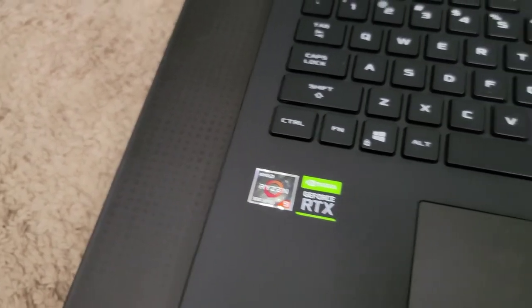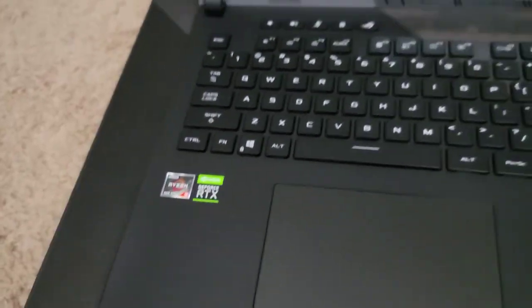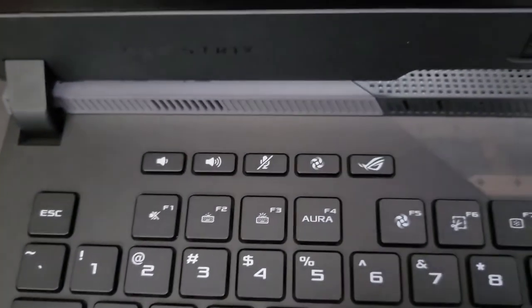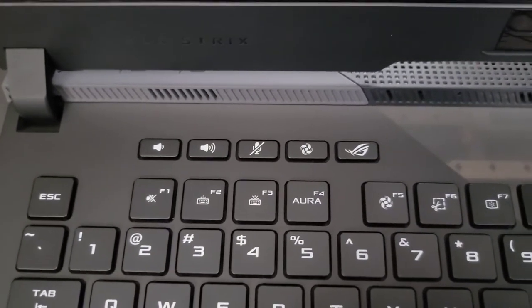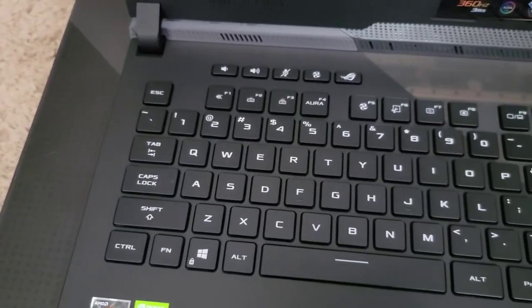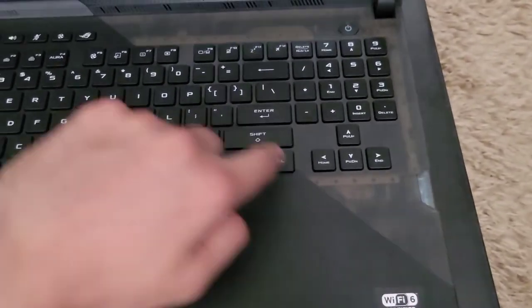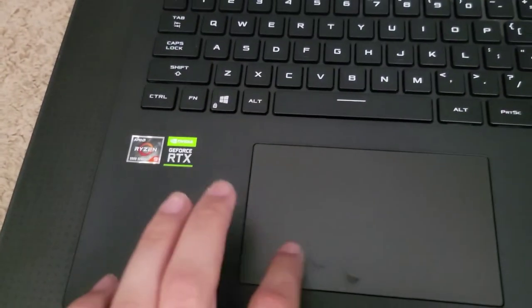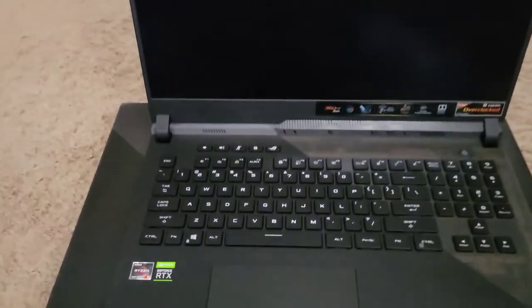Once I test everything and decide I'm definitely going to keep this — which, as long as everything's working, I don't know why I wouldn't — I'm probably going to peel off these stickers because I like the clean aesthetic. It has a full number pad and a really cool split design where you can kind of see into the computer. Power button up there and here's the trackpad, which feels normal and I believe has glass on top.